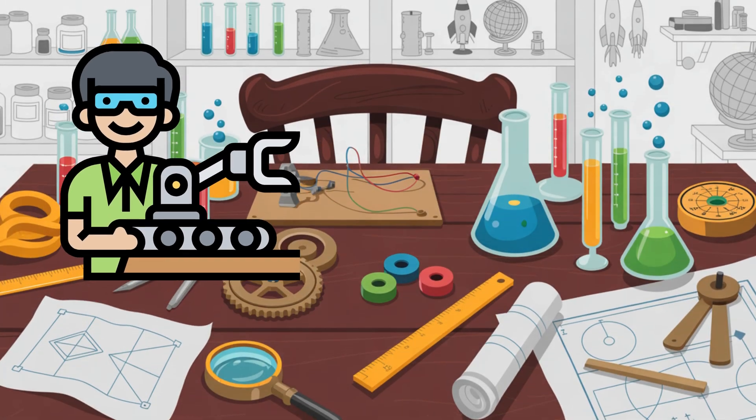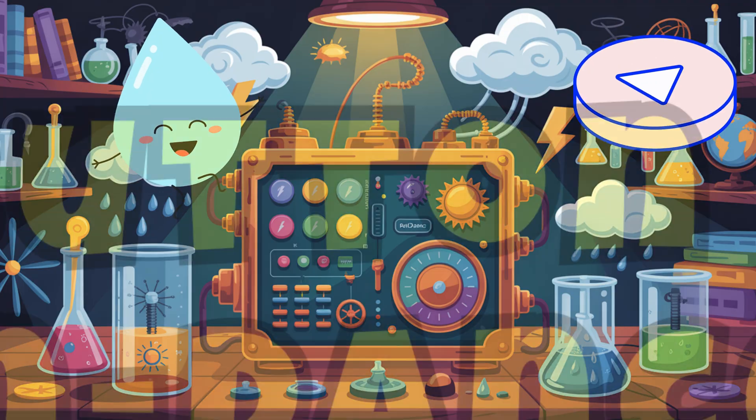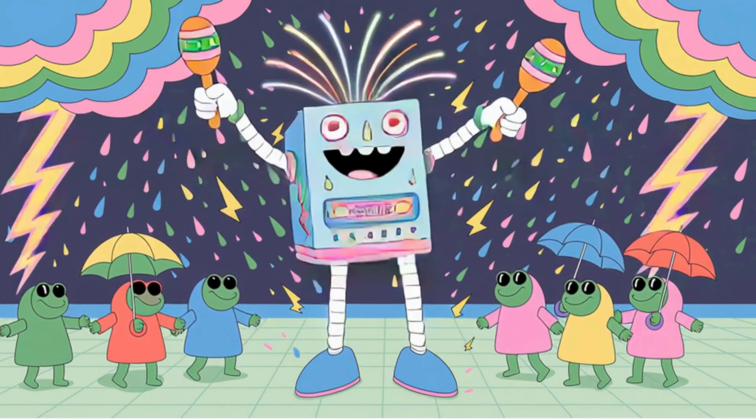Draw it and label everything like a true inventor. Where does the bubble blower go? What button starts the rain dance mode? Yay!